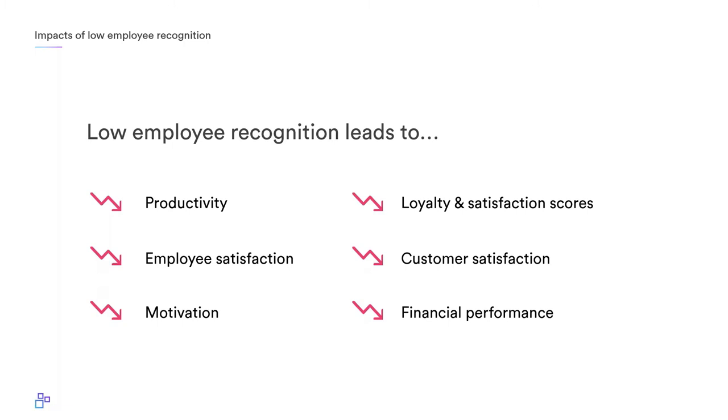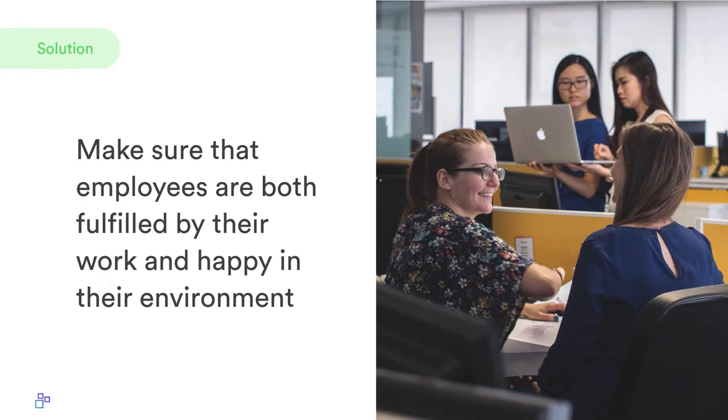According to Burson and Associates, companies with good recognition programs have 31% lower voluntary employee turnover — almost a one-third difference. There's another study that states spending just one percent of payroll on recognition services helped 85% of companies see improved engagement. We're talking about taking one percent of payroll and making almost a 100% difference — you can't even argue that.